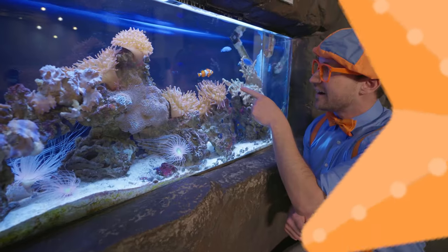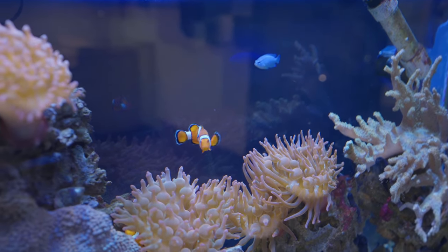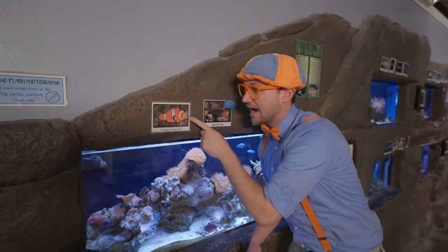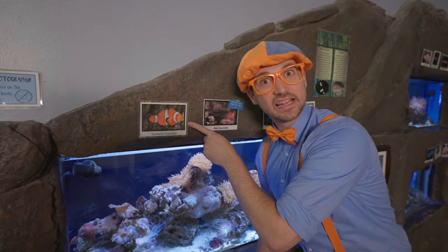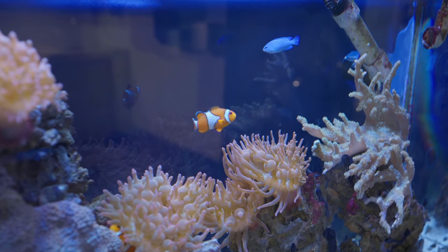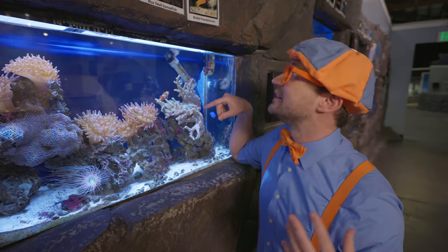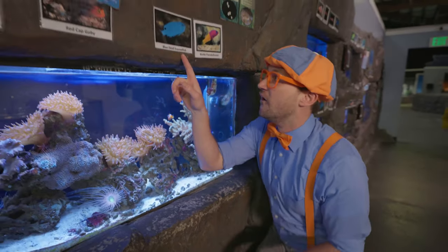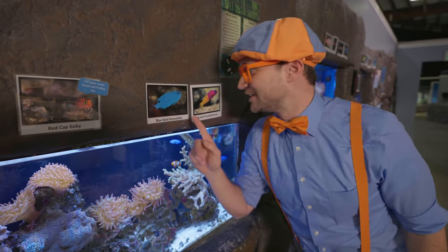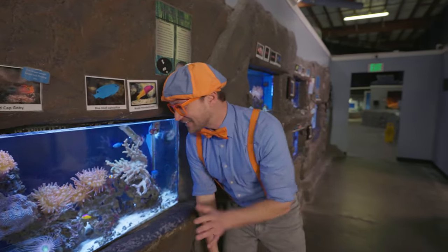Look up there — an orange, white, and black fish! I know what that is — it's a clownfish! And do you see that blue fish? Yeah, it's just pure blue, really bright and vibrant! It's a blue damselfish — so bright and blue and colorful! See you later, fish!